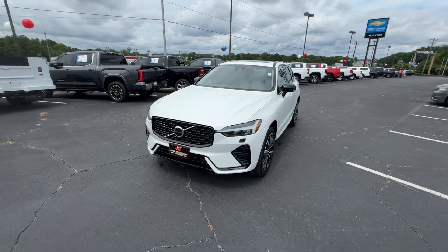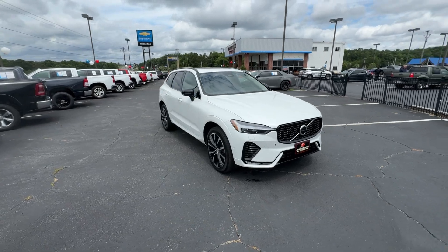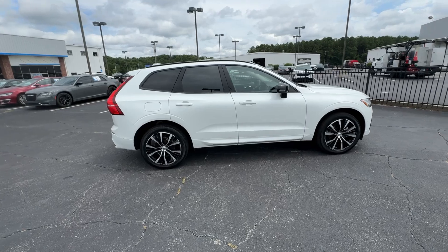This could be the car for you — the 2023 Volvo XC60. With less than 35,000 miles on the odometer, this vehicle provides excellent value.